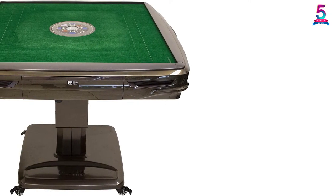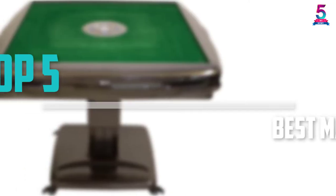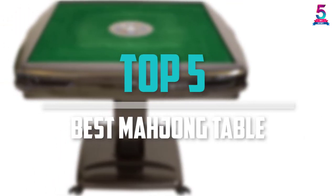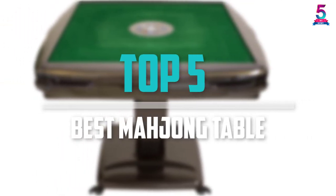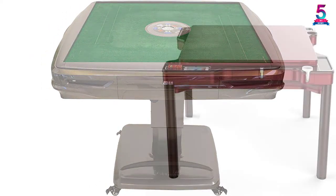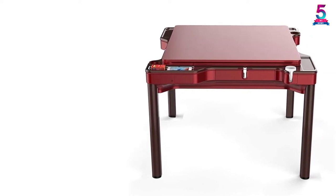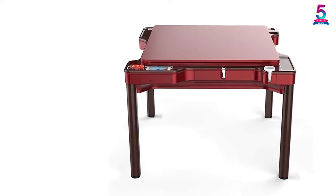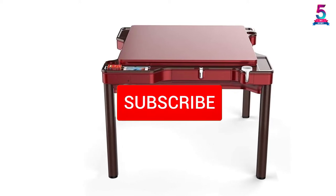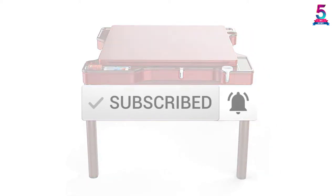Are you looking for the best mahjong table in your budget? In today's video we break down the top 5 best mahjong tables available on the market. I made this list based on their price, quality, durability, and more. To find out more information about these products, you can check out the description below, and make sure you subscribe for more reviews.